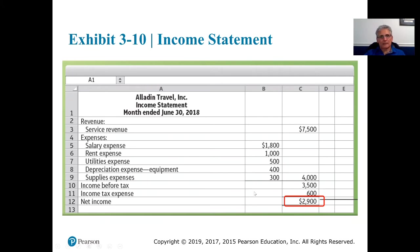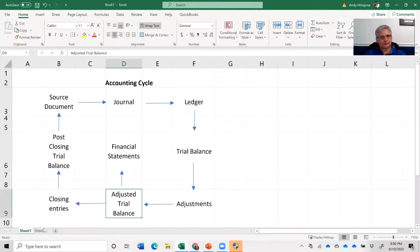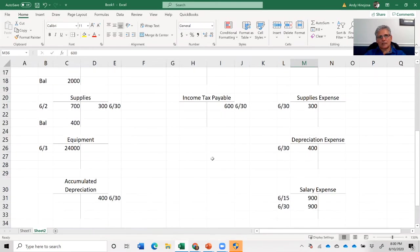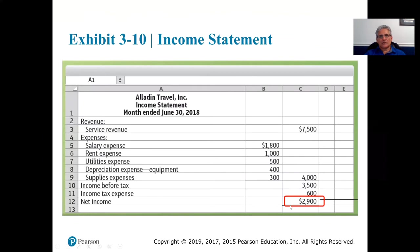We booked that journal entry — it's also in the adjustments. There's the journal entry debit and a credit to income tax payable. We also have it on our spreadsheet: income tax expense debit $600, income tax payable credit $600. We booked it. So we're going to take the $3,500 before taxes and subtract the tax expense.